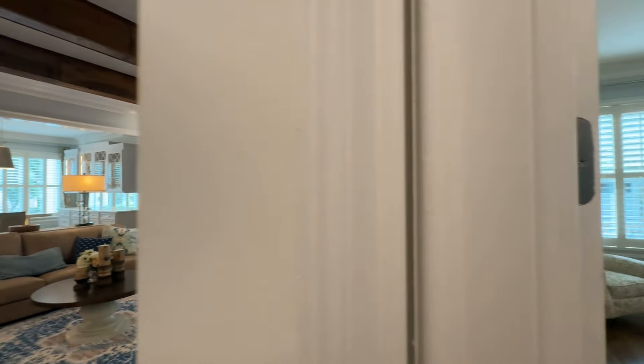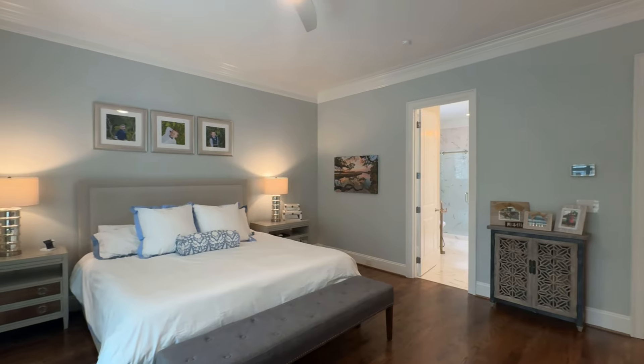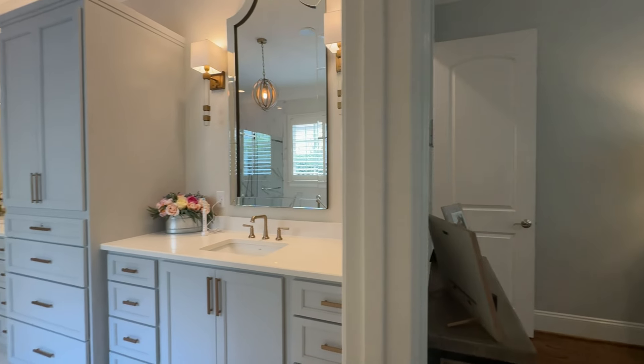Conveniently located on the first floor, this light and bright primary suite connects to the newly renovated primary bathroom. New cabinetry, countertops, tile, and lighting make this space truly a retreat.